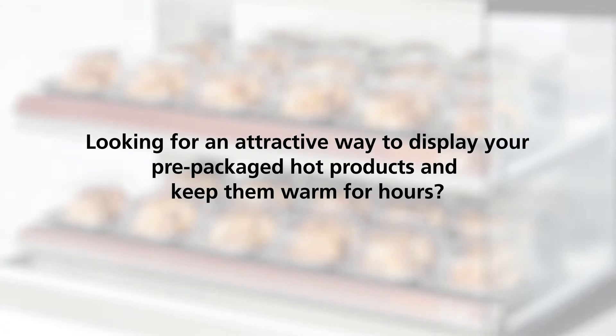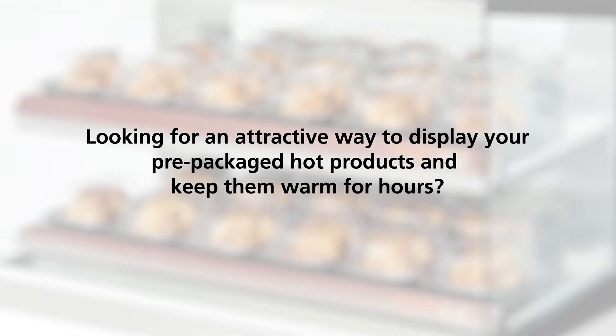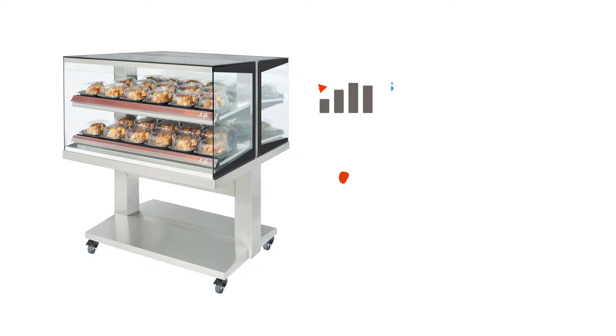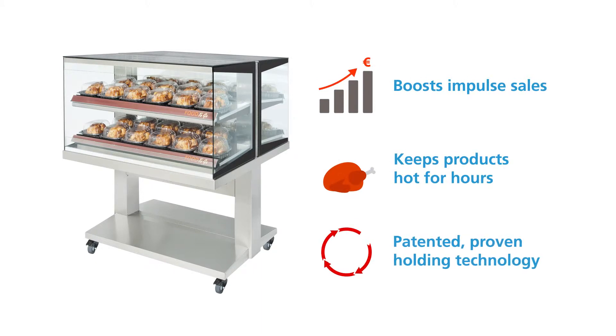Looking for an attractive way to display your pre-packaged hot products and keep them warm for hours? Experience our Hot Island Display Warmer. Boost your impulse sales with takeaway products that stay warm for hours.